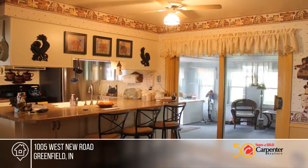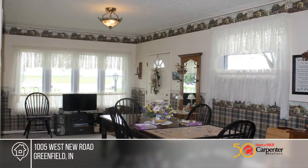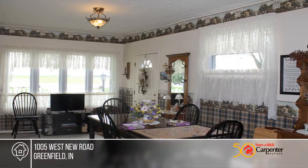It has a new metal roof, gutters, new windows, updated kitchen, pressure tank, and laminated hardwood floors.